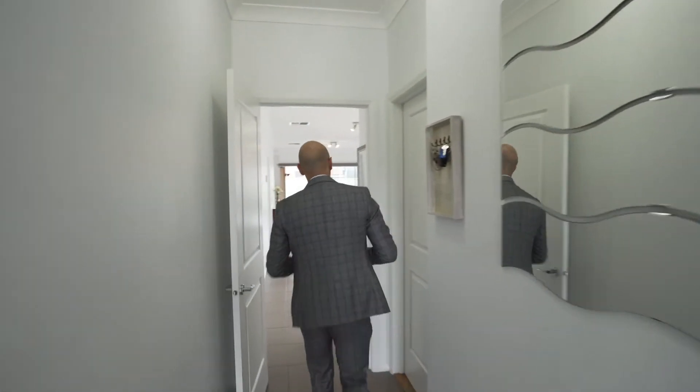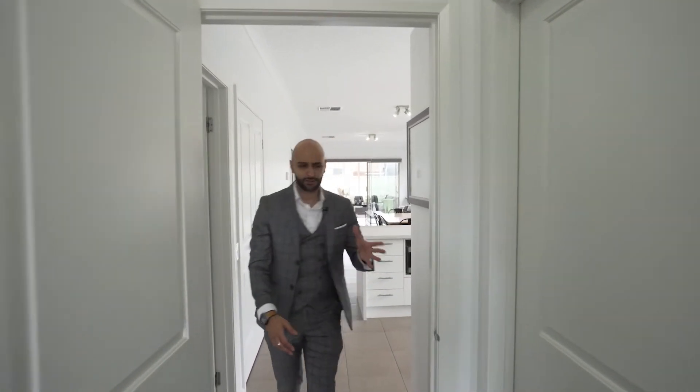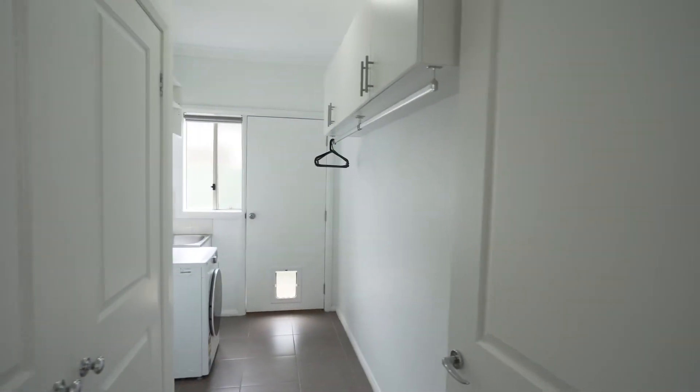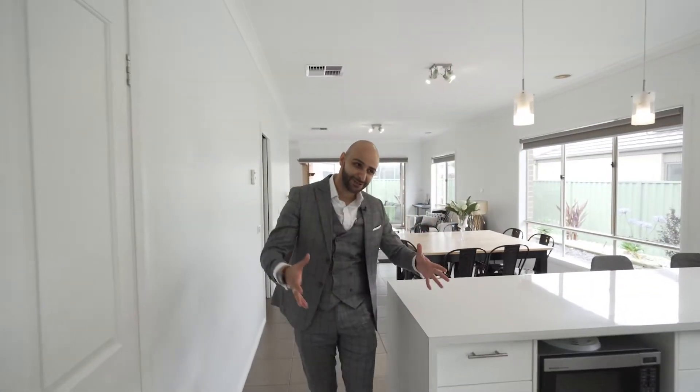Being part of the estate, all the properties here have nine-foot ceilings, so you walk in and you certainly feel the space. You've also got a double internal-access double garage and a much larger laundry than usual.